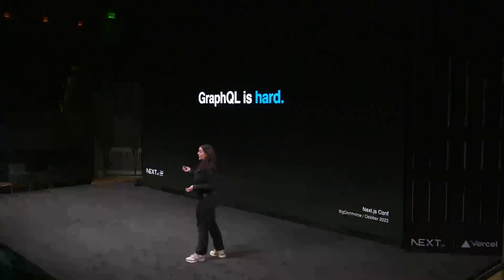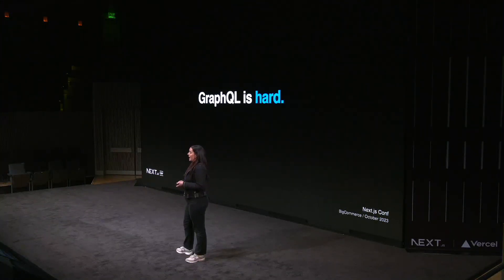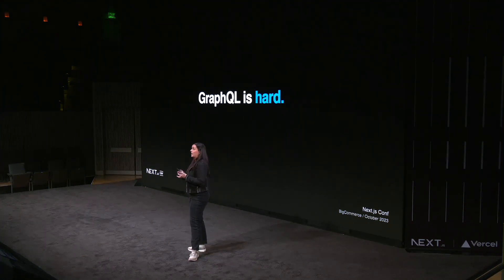The second problem is that GraphQL is hard. It's complicated to integrate a Next.js site with an e-commerce provider like BigCommerce. There is a steep learning curve when it comes to working with new GraphQL APIs — schemas can be intimidating, and it can take a while to learn how to write the right queries. Developers also run into rate limit issues, with some sending up to six times the number of GraphQL requests per page. During flash sales, Black Friday, and major shopping events, that can be a serious problem.